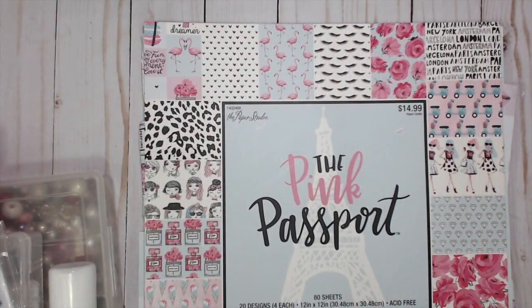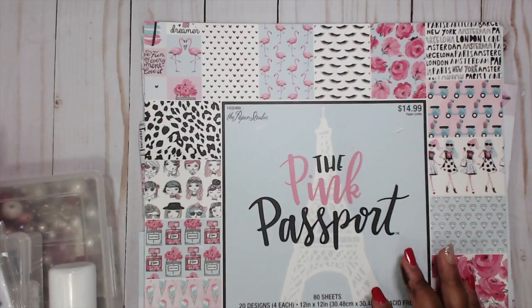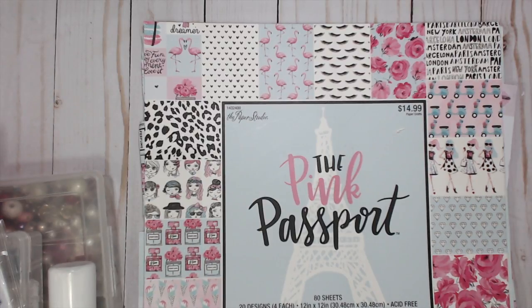Hey everybody, it's Tamika and I am back with the last video of the Loaded Envelope series. This is episode number seven, the last video in this series. Tomorrow we will be putting it all together and you will see the whole reveal, everything in its entirety, and we will be announcing the seven winners of the dies tomorrow.